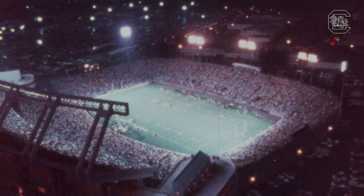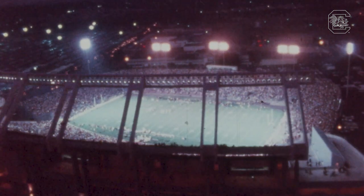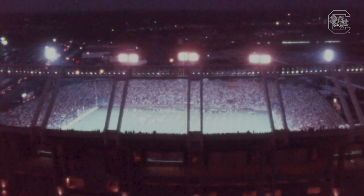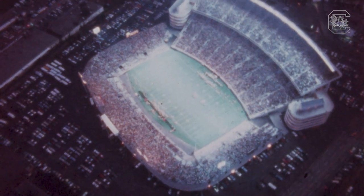For over a decade, the stadium stood asymmetrical in the Columbia skyline, awaiting the completion of stage two of Dietzel's expansion plan. As one observer recalled, it was a crazy-looking stadium — a high rise on one side and a low rise on the other. But it at least gave them more seats, and they started getting more fans in.